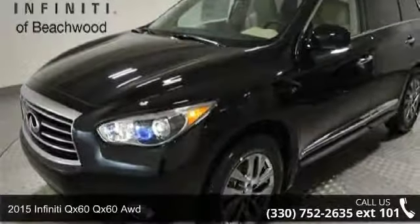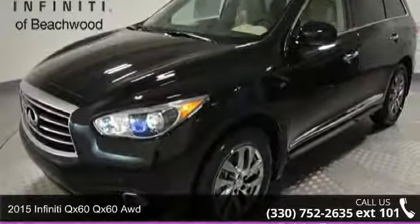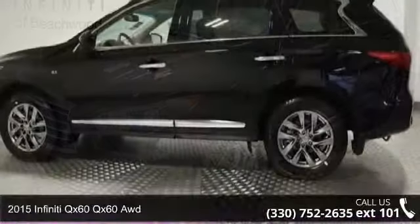Check out this 2015 Infiniti QX60. Don't miss this great deal on a luxury vehicle.